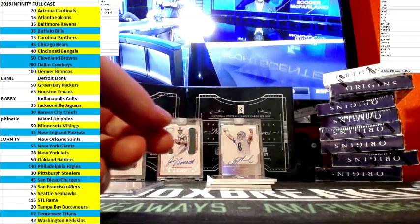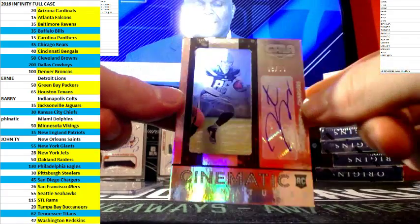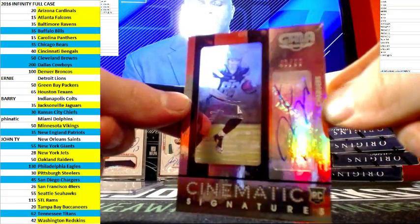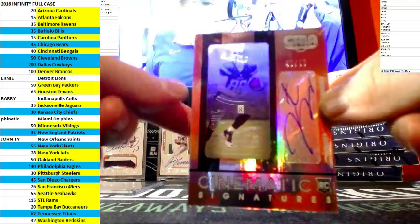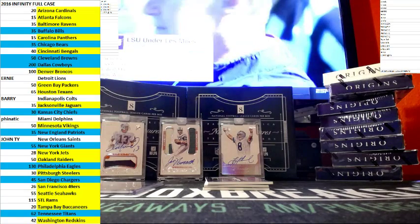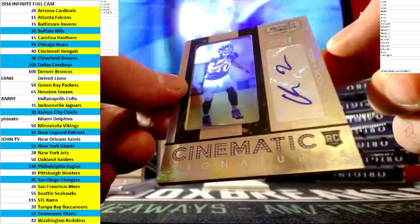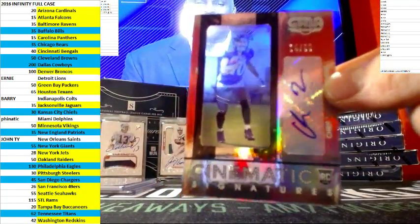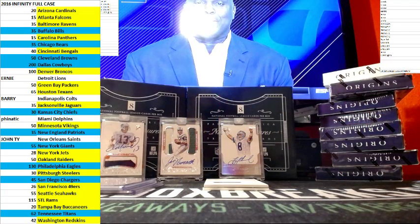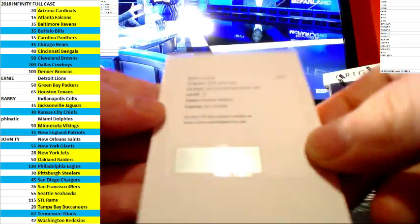Next one — is that Hunter Henry? Hunter Henry out of 99. And next one, out of 99, we have Chris Moore for the Ravens. Cinematic Signature, out of 99 as well.